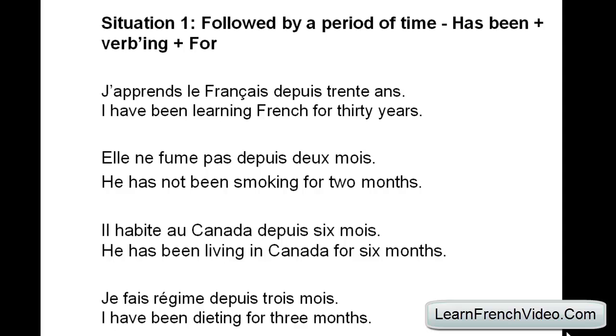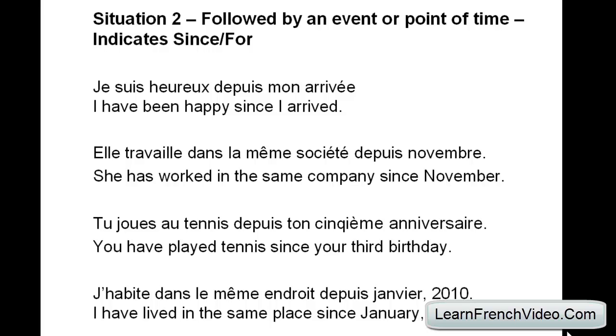Next sentence: 'Je fais régime depuis trois mois' — I have been on a diet for three months. Again, in this situation, 'depuis' is followed by a period of time. Situation two: 'depuis' is followed by a specific point in time, so it indicates 'since' or 'for'. Practice sentences: